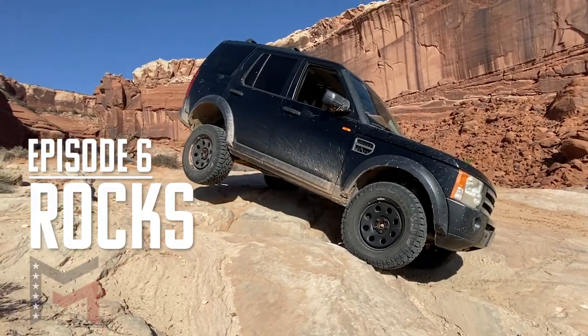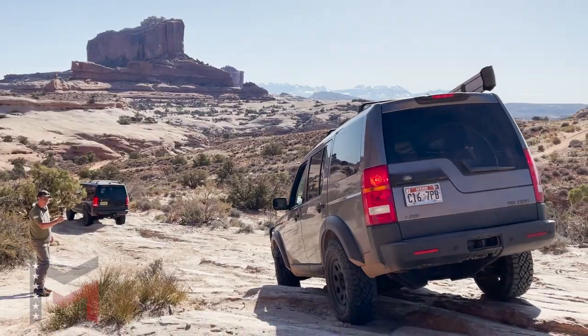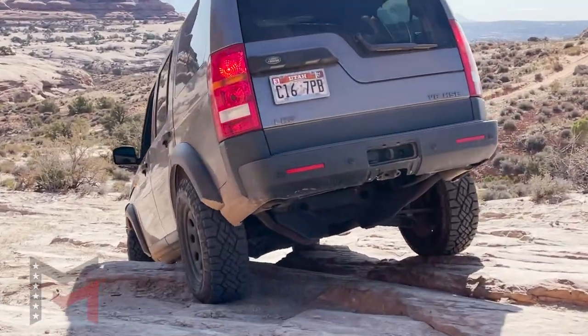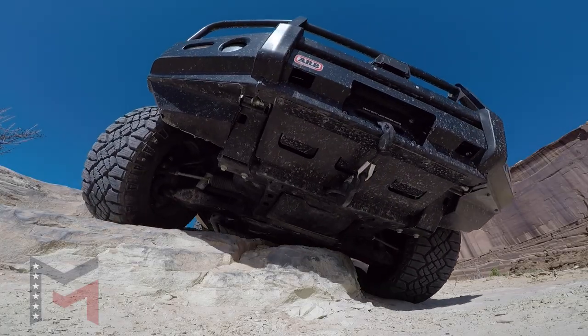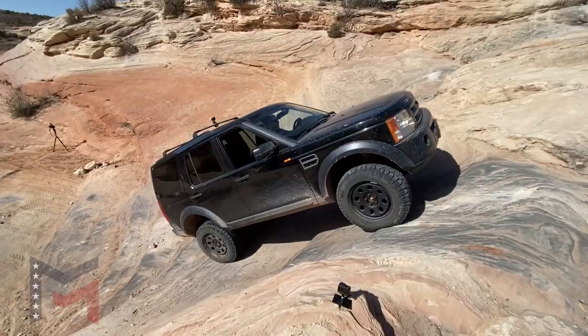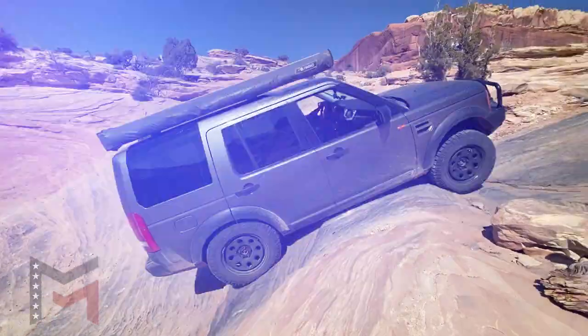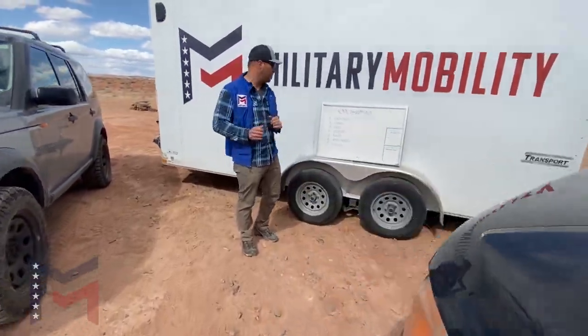My personal favorite — the rocks. We're going to get into the tough stuff. We are not scared to get these vehicles into some tough and precarious situations. We're going to see how they handle, how the suspension travel is different, and how the terrain response system may have advantages or disadvantages with each.